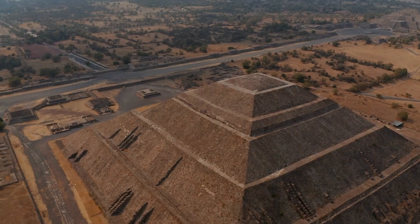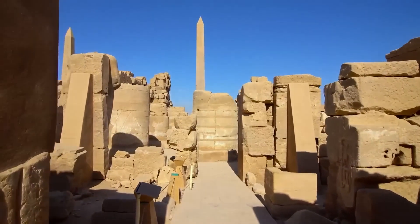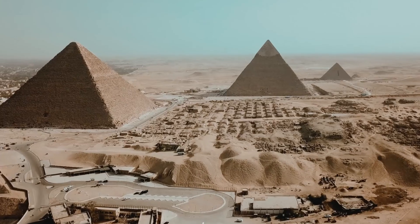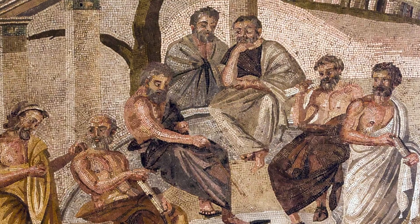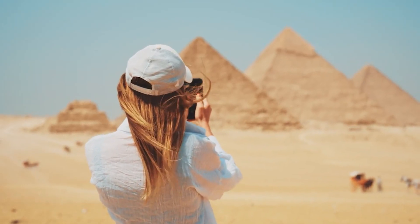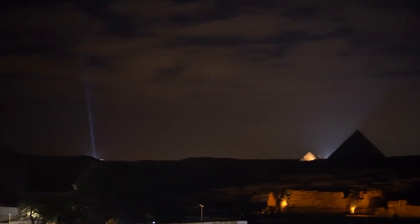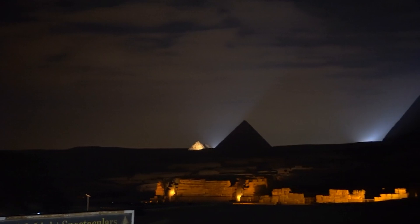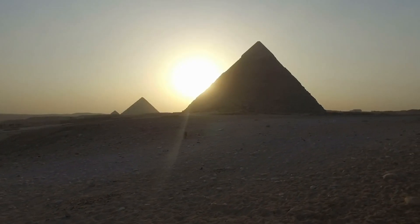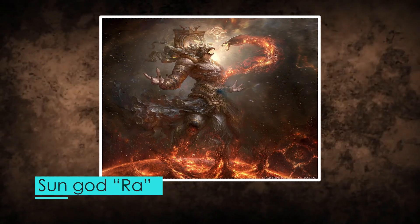Every detail of the pyramid's design was steeped in symbolism. The pyramid's alignment, for instance, is no mere feat of engineering — these structures were precisely aligned with the cardinal points of the compass, which scholars believe was achieved by tracking the stars. This celestial alignment was crucial as it was thought to reflect the eternal nature of the pharaoh's soul, mirroring the timeless journey of the stars across the heavens. Furthermore, the pyramid's shape itself symbolized the rays of the sun, helping the pharaoh ascend to the sky to join the sun god Ra.